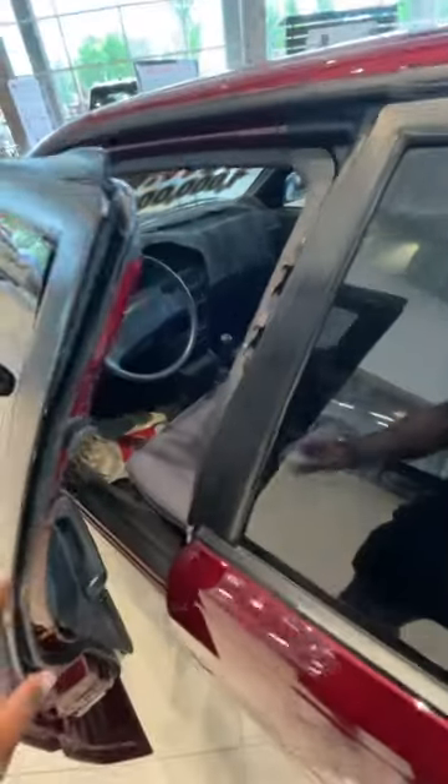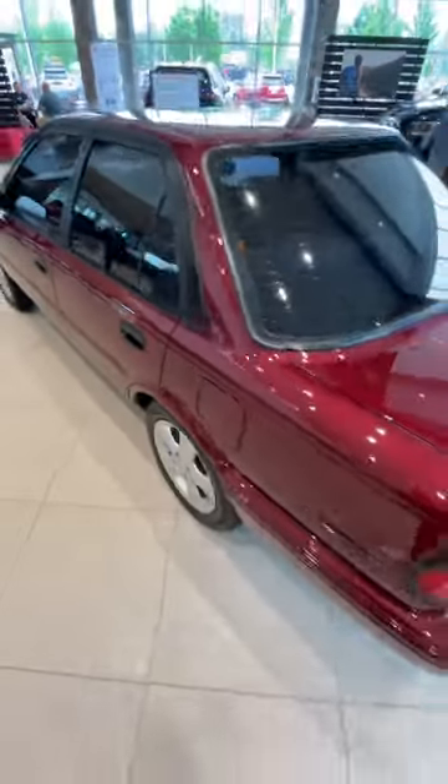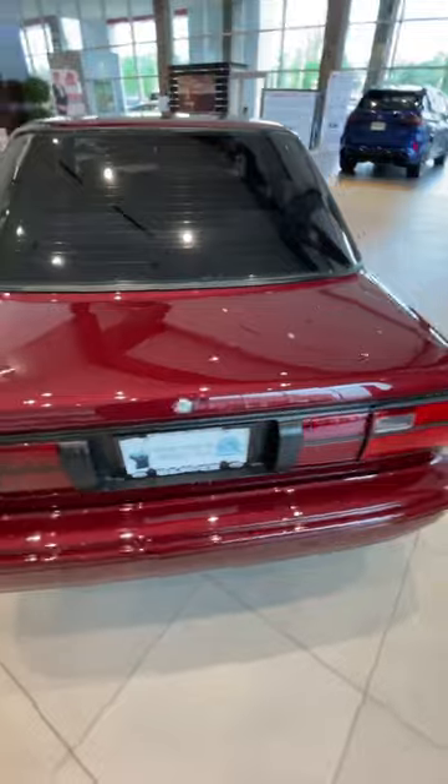I hop out the vehicle and I'm looking at this paint again because that's what's got my attention. Whoever detailed this thing, dude, you should apply at Rolls Royce — they would definitely understand your work. This is absolutely nuts.